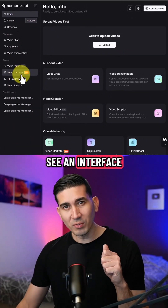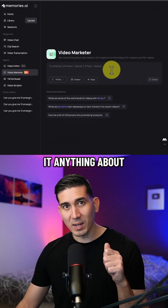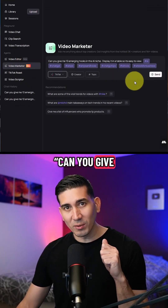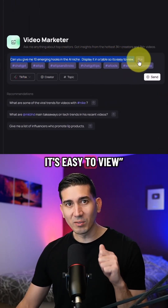Once clicked, you'll see an interface similar to ChatGPT. This is where you can ask it anything about what's happening on TikTok. I asked it: can you give me 10 emerging hooks in the AI niche? Display it in a table so it's easy to view.